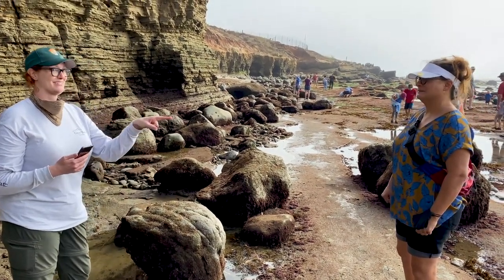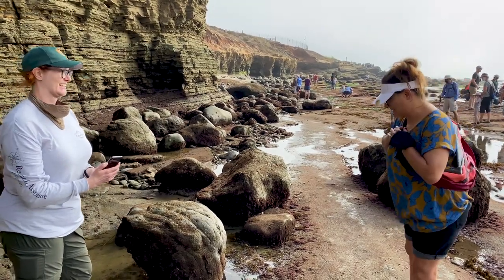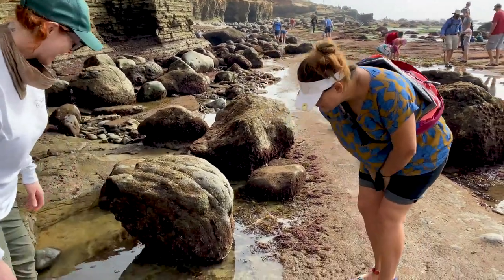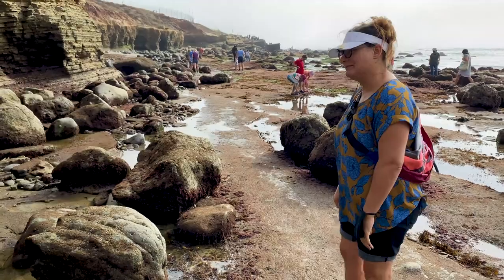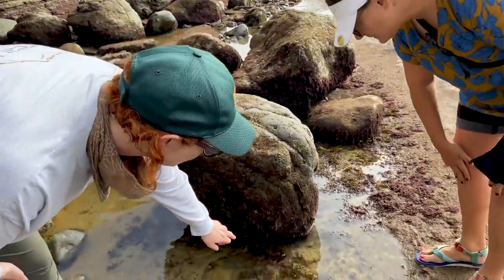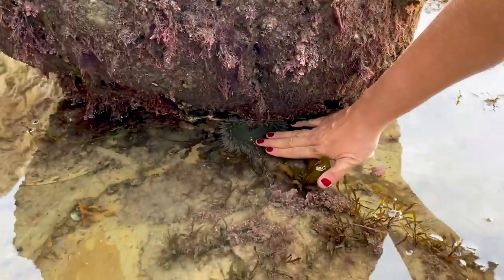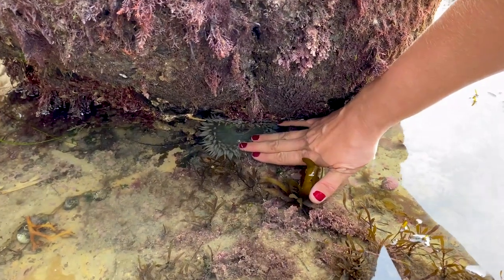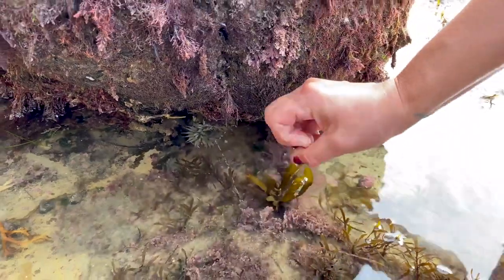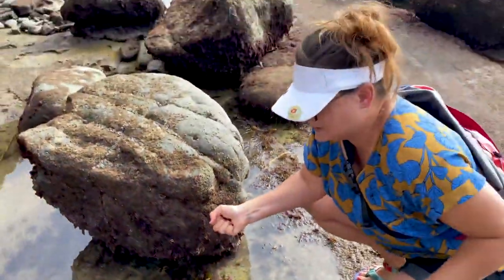So Lauren, I dare you to touch that sunburst sea anemone. I was worried you were going to say that. Have you ever touched one of these before? It's been a long time. Okay, so it's going to be an experience for you. Go ahead and try to touch it on its stringy blue-green tentacles there at the edge. Ooh! Whoa! It's closing up on me! So Lauren, what did that feel like to you? It felt kind of like sticky - like it was holding on to me.